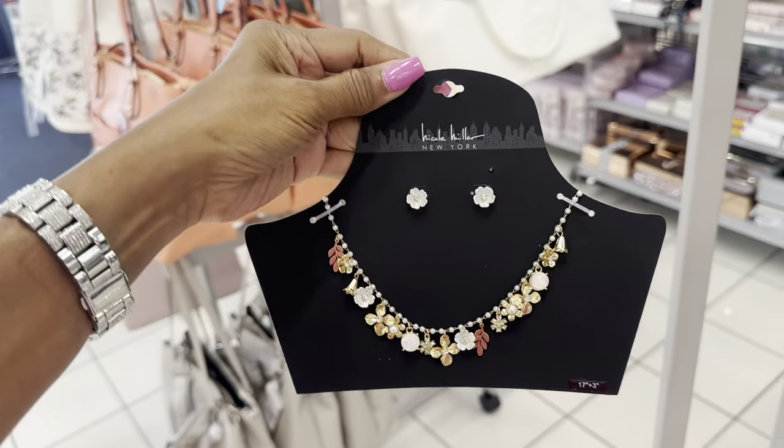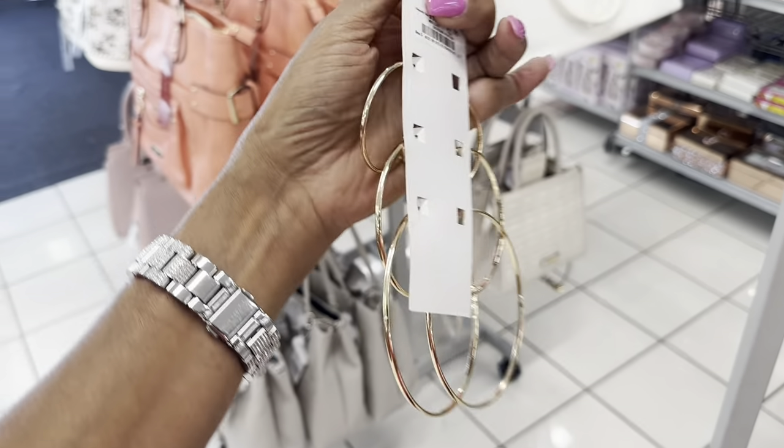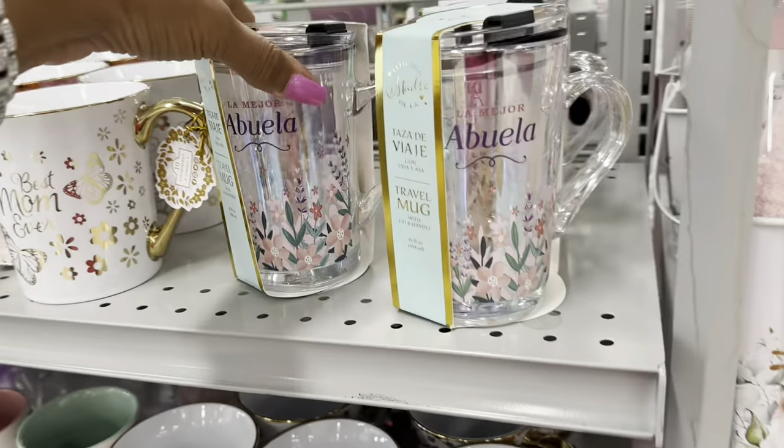Prices on the jewelry range from $8 to $18 — lots of options in that range.